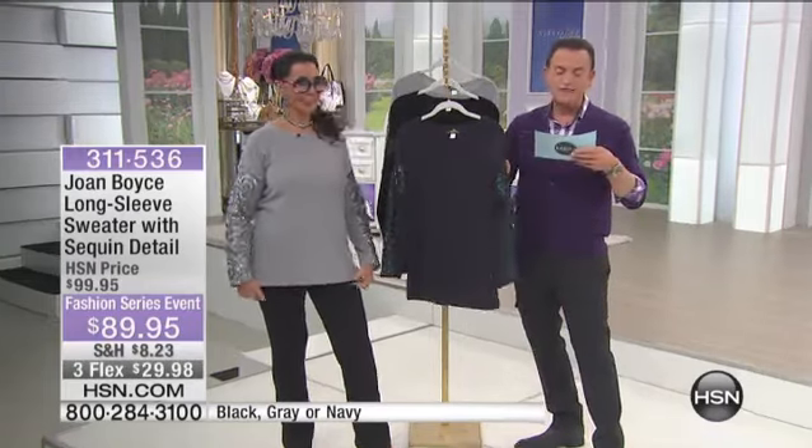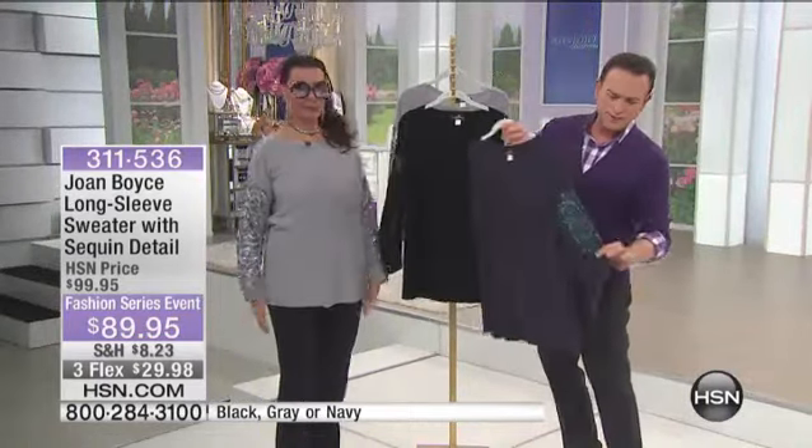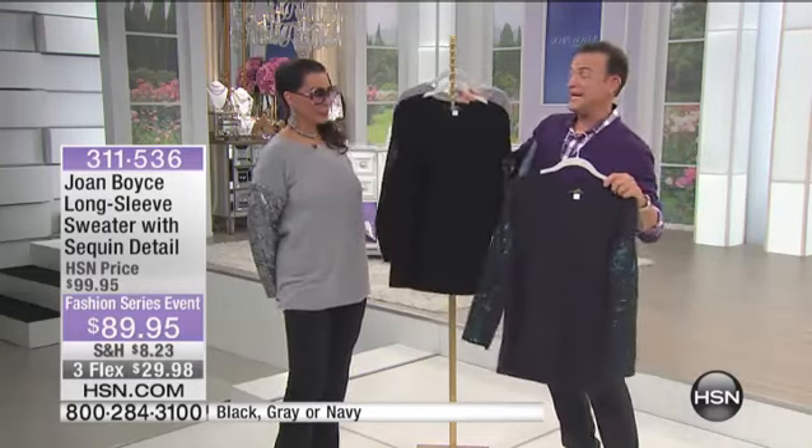This is a top that she designed for you. It's beautiful. It's a tee. She's wearing it in the grayish pewter. It actually comes in gray, it comes in this navy, which I wish you could see the sequin on the sleeves, which are teal. And then it comes in black that Natalie has been wearing. This is hot. It's brand new. It is $89.95.